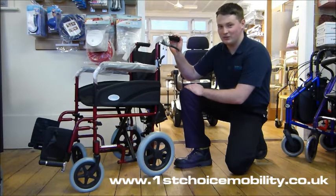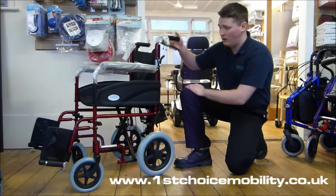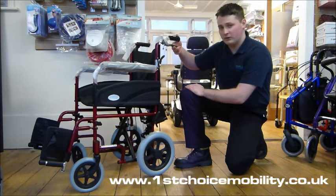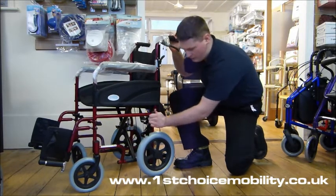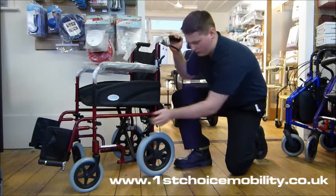This is the ZTEC 600601 Transit Wheelchair. It's for people who can't walk that well on their own and can't propel themselves along, so they need an attendant. It's got an attendant control with brakes at the top that you squeeze when going downhill, and brakes on the wheel that you lock when stopped.